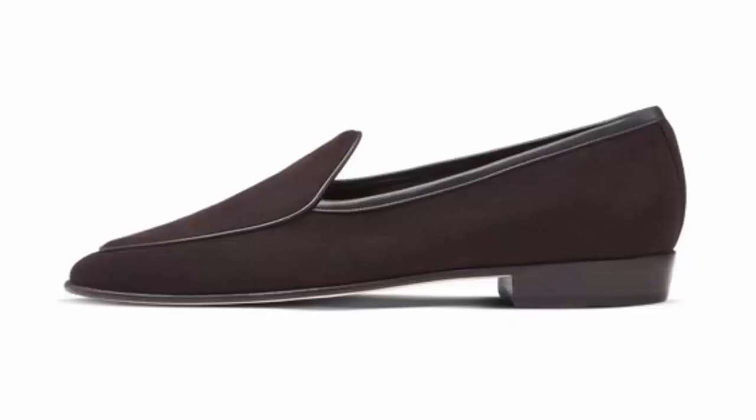First of all, what is a Belgian loafer? It's a loafer made in Belgium — end of video. Seriously, even if it is that, there are certain features we need to talk about. Probably the most characteristic aspect is that it is very slipper-like, very moccasin-like — therefore refined and kind of close-fitting to the foot. Minimalist, you might say.